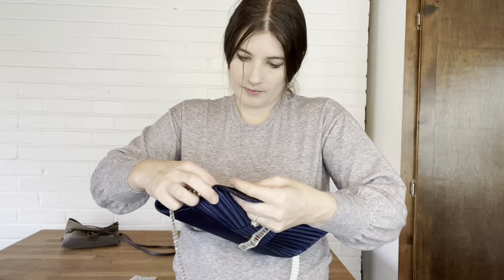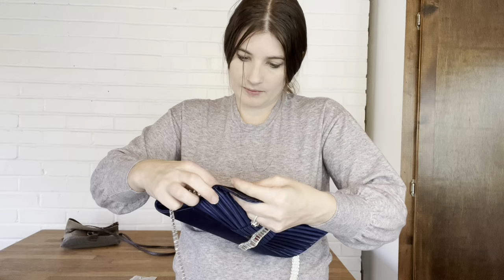They are that confident that this purse will meet your expectations. There is excellent quality, and again, it makes such a wonderful gift for someone special in your life.